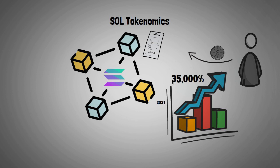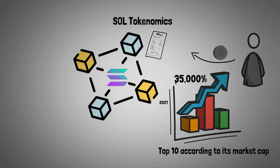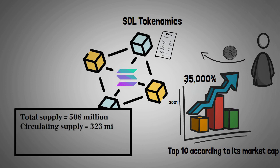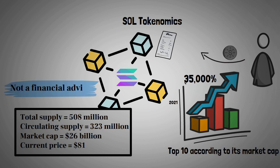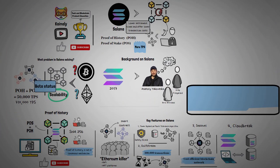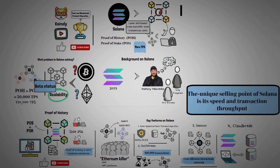Solana was one of the most outstanding blockchain technologies in terms of price movement in 2021, with over 35,000% price increase from its all-time low in 2020. It is in the top 10 by market cap, with a total supply of about 508 million, a circulating supply of around 323 million, a market cap of $26 billion, and a current price of $81. Please note this is not financial advice — do your own research before investing.